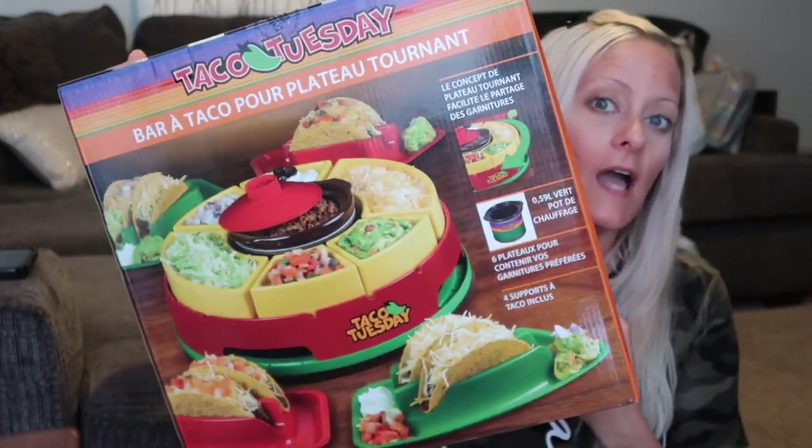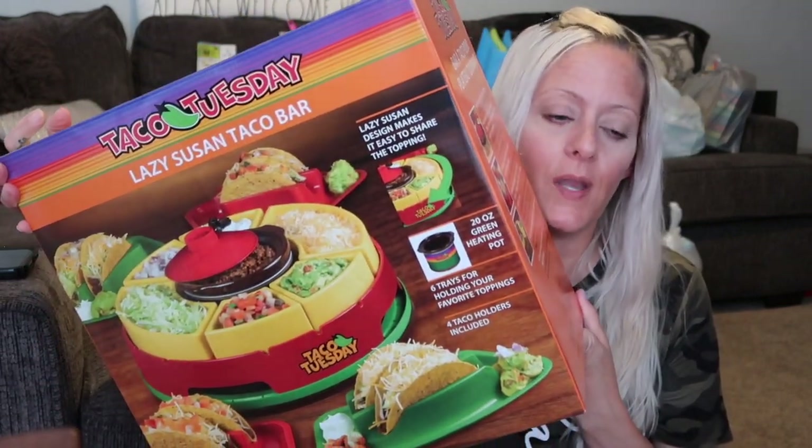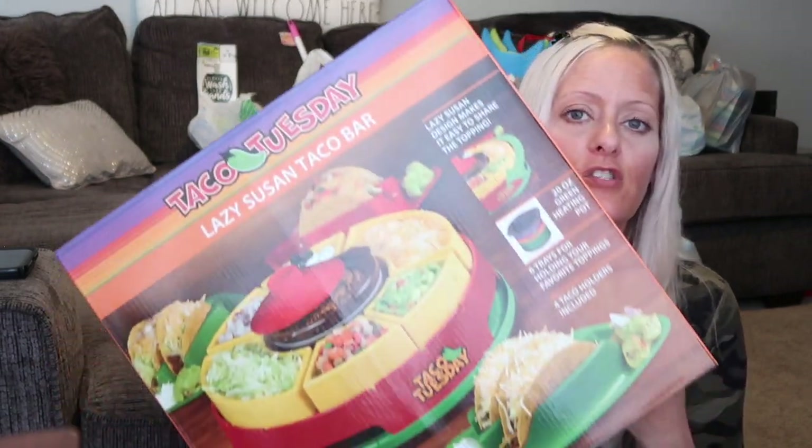I'm going to show you what I got that's not food related — you might see food in that other video. The first thing I'm so excited about is this Taco Tuesday Lazy Susan taco bar. I literally saw it yesterday on TikTok from QVC. I went and put it in my cart. On QVC it was $40; at Meyer it was $29.99, and I had so many perks coupons — a $13 off, a $10 off, and a $1.50 off coupon.